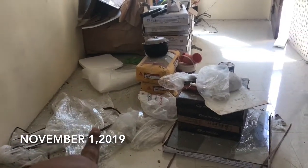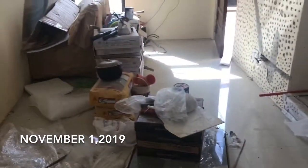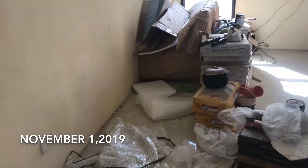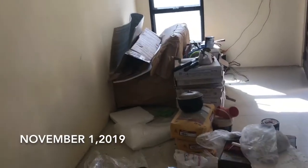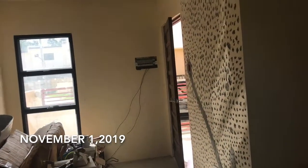Yung sala set na nandyan, inangkir na namin sa taas. Kasi nga naalikabuka na dito, so we just put it upstairs. Yung wall, binakbak na yung wall. Ang dumi guys.